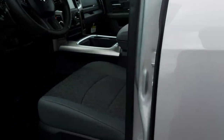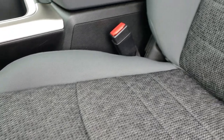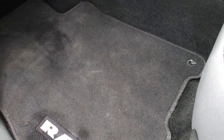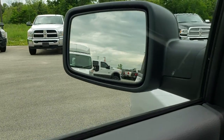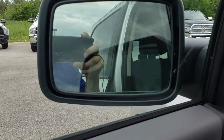Inside, the Big Horn package gives you the grey cloth interior. Both of the front seats are heated. Power driver seat, no rips or tears. This truck has never been smoked in. In the front we have factory floor mats, power windows, power locks, and power fold-in mirrors. They also have heated mirrors and built-in directional signals.